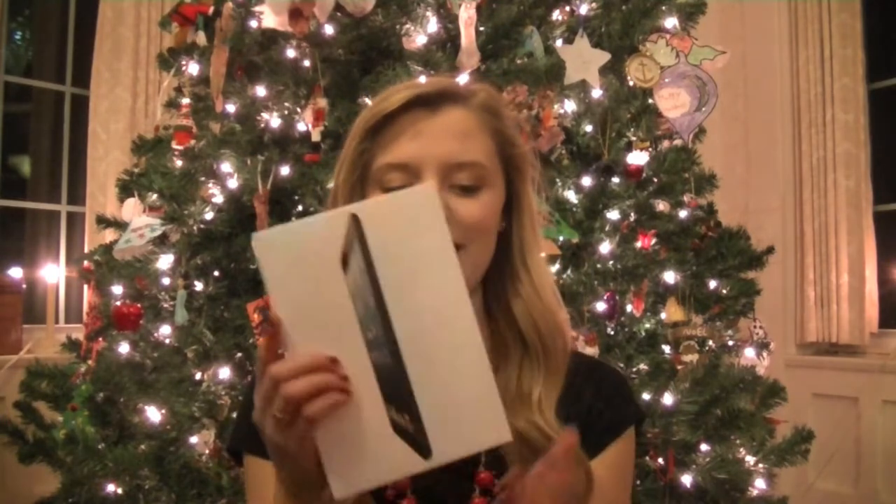So the first thing I'm going to start off with is my big present that I woke up to this morning. I'm so shocked at this, and I'm really happy I got it too, because I'm going off to college next year — I received an iPad Mini.